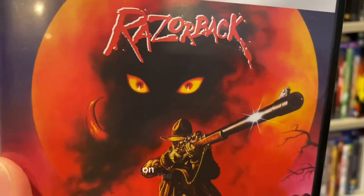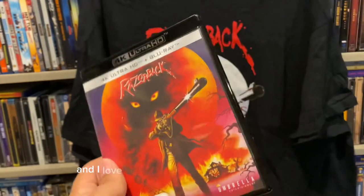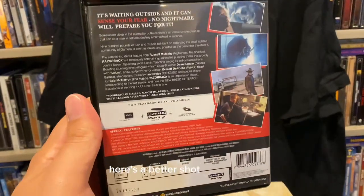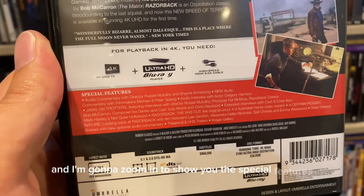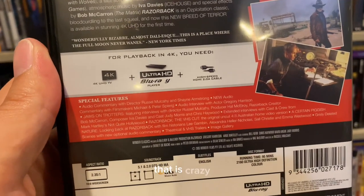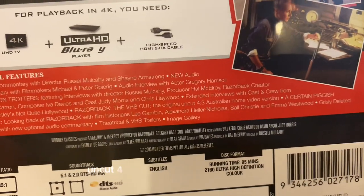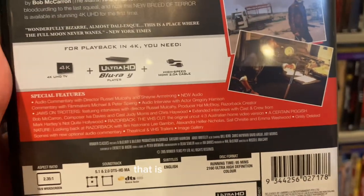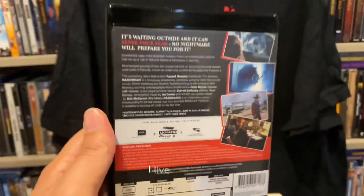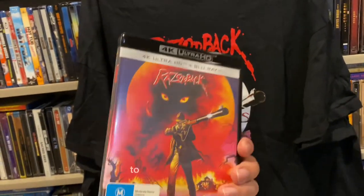On the case itself there's yet another different version of the artwork, and I love every single bit of it. Here's a better shot of the back — I'm going to zoom in to show the special features. They can barely fit all of them onto that red banner. The thing that pops out to me is 'Razorback: The VHS Cut' — the original uncut 4:03 Australian home video version. That is very, very cool.